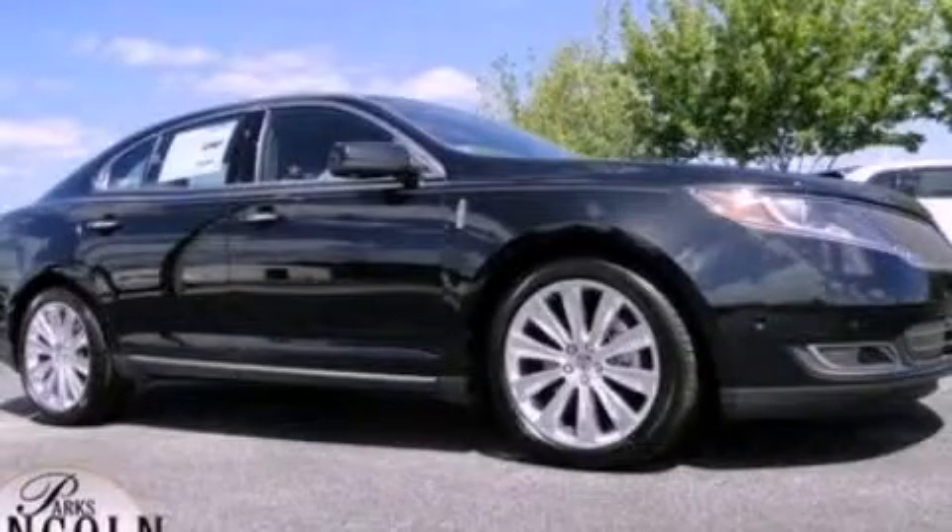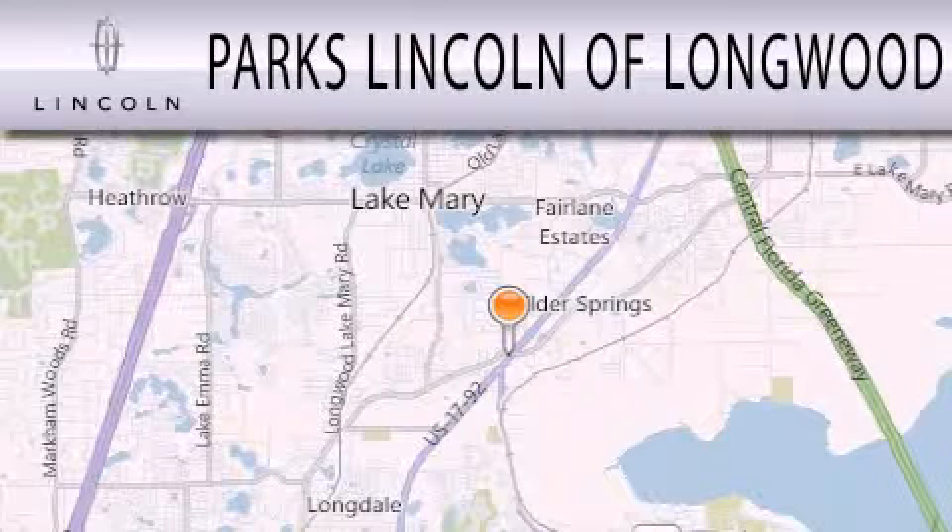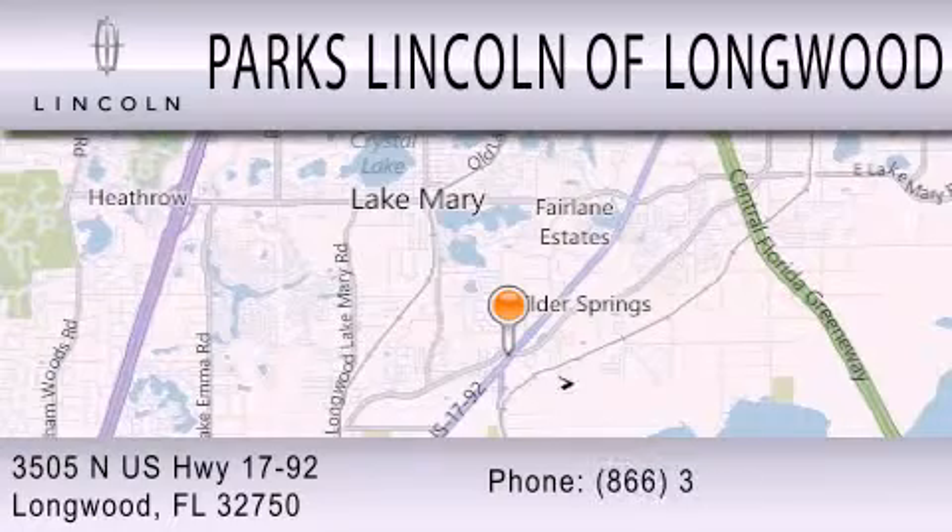We invite you to contact us today to learn more about this vehicle. Parks Lincoln of Longwood is dedicated to doing everything possible to ensure that the experience you have selecting your next vehicle is as pleasant as possible. We are located at 3505 North U.S. Highway 1792 in Longwood.